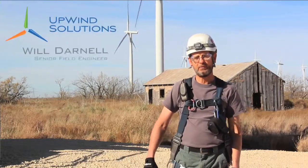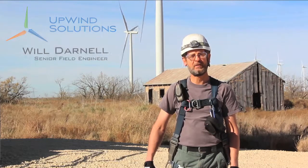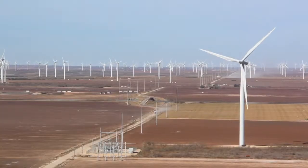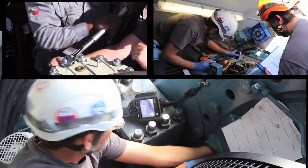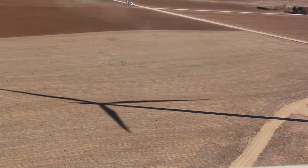Today we're setting a milestone for Upwind Solutions to perform an end-of-warranty gearbox inspection for the 3,000th time in our company's history. The end-of-warranty inspection is being performed by us as an independent third party at the end of the warranty period to verify that the units are in good shape before the equipment manufacturer's warranty period runs out.